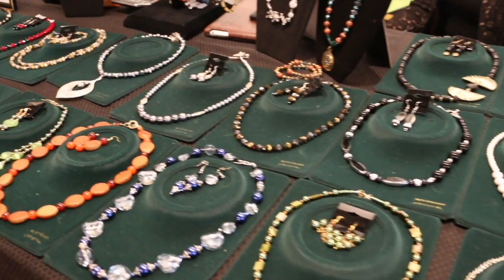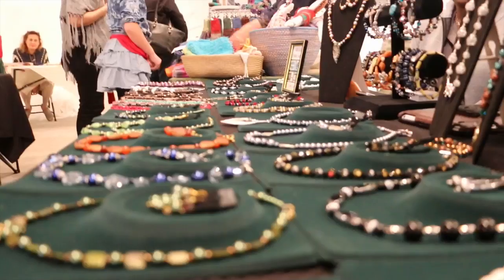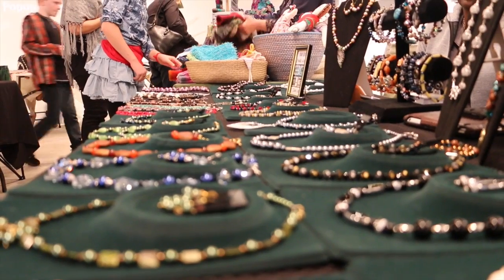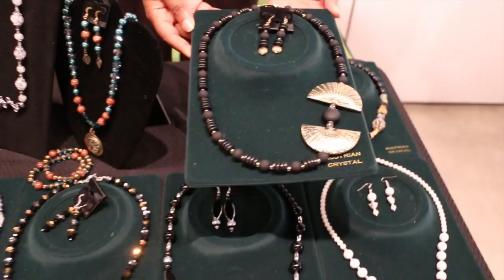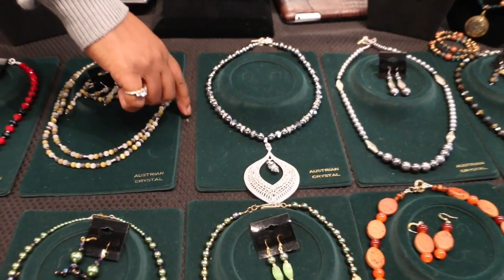Everything that we make is one of a kind. Literally my mother comes up with an idea, she sits down and thinks. So you'll never see another piece like that anywhere ever. A lot of the pieces that we make incorporate my precious stones, so it's a really lovely, very beautiful item.